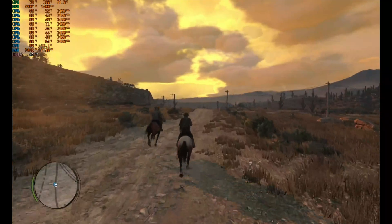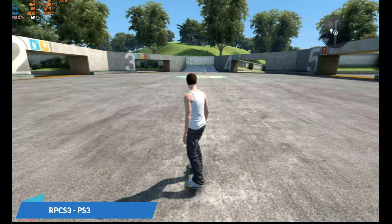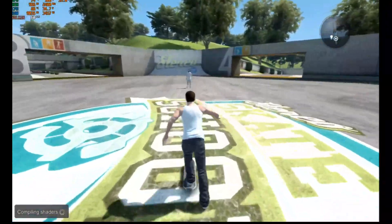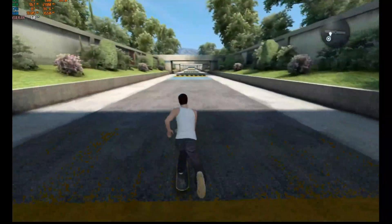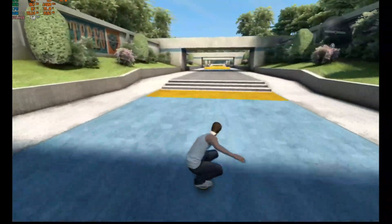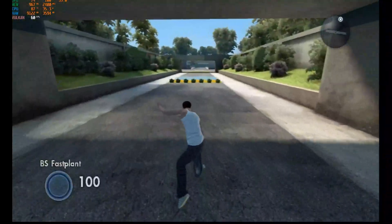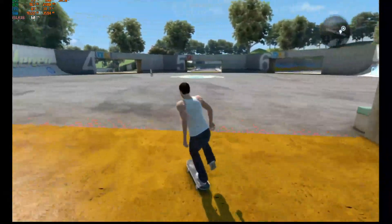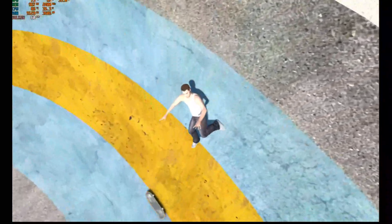Let's move on to the next game. We've got RPCS3 and we are playing Skate 3. As you can see it's running very well, locked at 60fps with all the default settings — playing very well, no concerns.